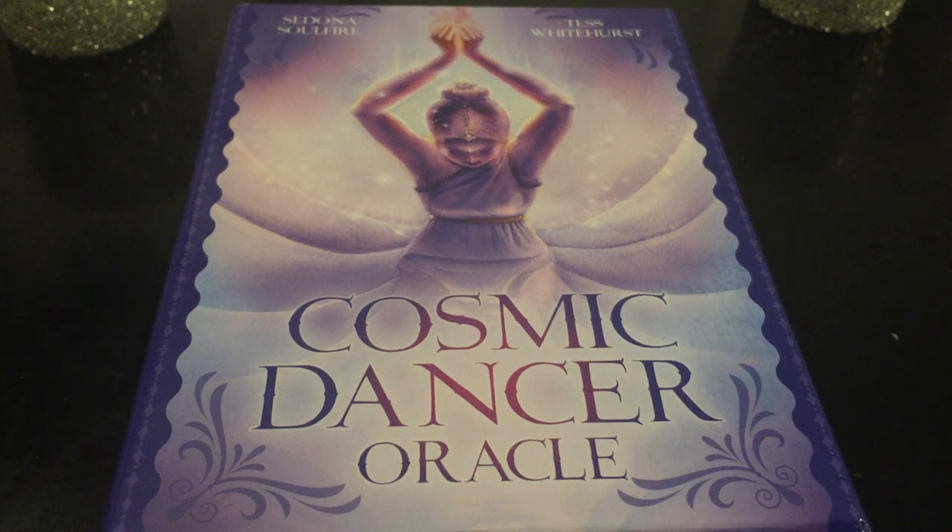Hi, welcome to Free Spirit and welcome to a close-up review of my new deck that I just purchased, the Cosmic Dancer Oracle. I saw it and it had me at 'Cosmic Dancer' — I pre-ordered it and just got it. I've been playing with the cards.